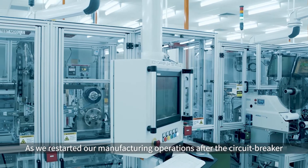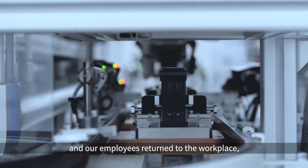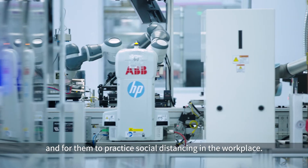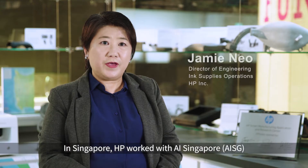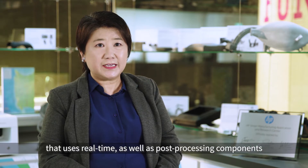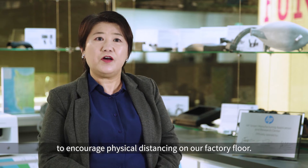As we restarted our manufacturing operations after the circuit breaker and our employees returned to the workplace, we needed a solution to keep our employees safe and for them to practice social distancing in the workplace. In Singapore, HP worked with AISG to co-develop a trial solution that uses real-time as well as post-processing components to encourage physical distancing on our factory floor.